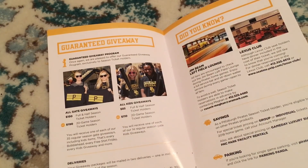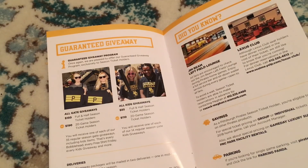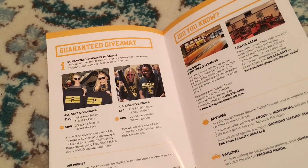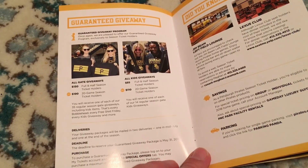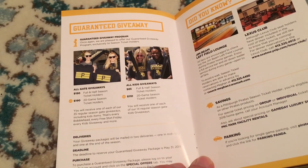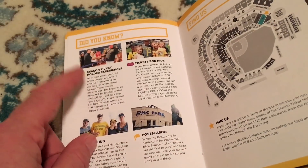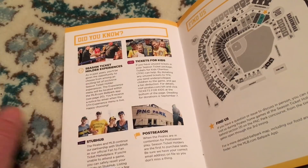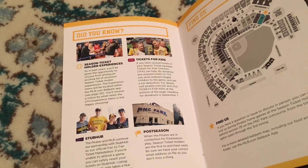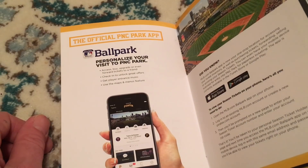They have the guaranteed giveaway program again this year — you pay $150 and the Pirates will send you all of their giveaways in two deliveries, one in July and one at the end of the season. I didn't do that last year because $150 seemed a little steep. There's also season ticket holder experiences, which is a big plus. Last year I went on the field and went to Seven Springs, among other things.